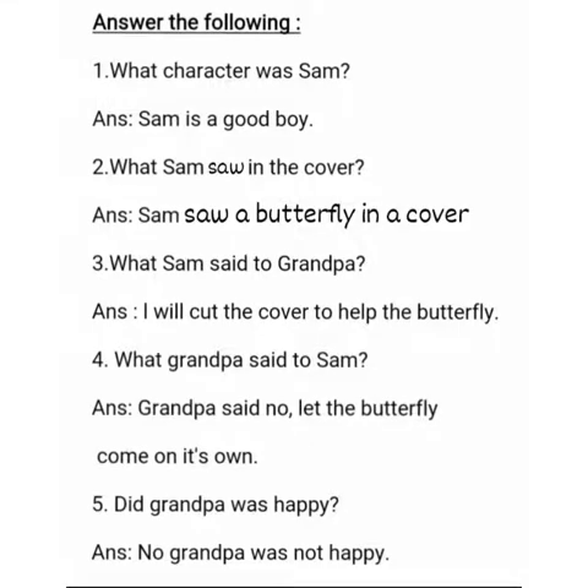What character was Sam? Sam is a good boy. What did Sam see in the cover? Sam saw a butterfly in a cover. What did Sam say to grandpa? 'I will cut the cover to help the butterfly.' What did grandpa say to Sam? Grandpa said, 'No, let the butterfly come out on its own.'